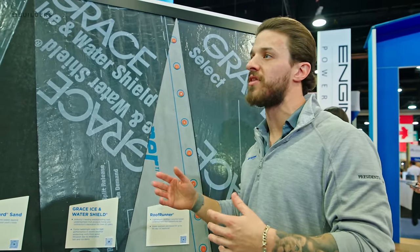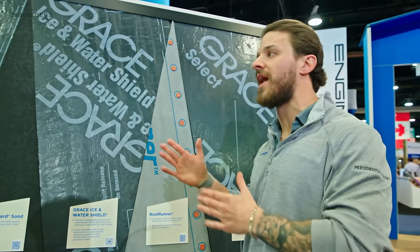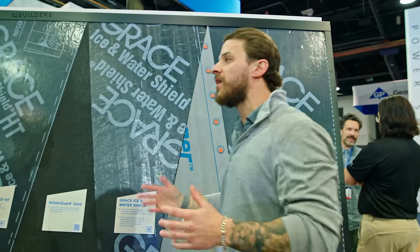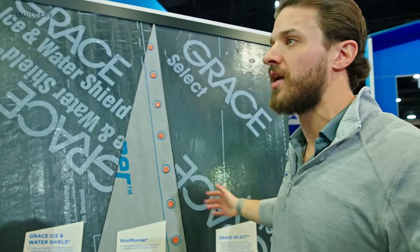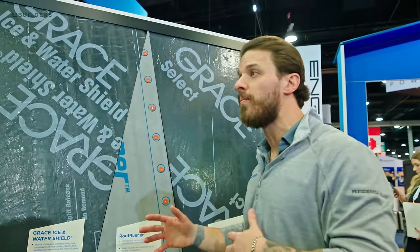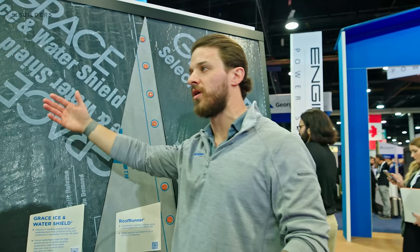We have brochures and everything that give you all the fundamental details of each product line. You can tailor that to what the specs of your job require. If you're doing a standard residential house, more likely than not you'll go with Grace Select or Roof Runner. But once you start getting into higher-temp markets, you go with Grace Ice & Water, Grace HT, or Grace Select.